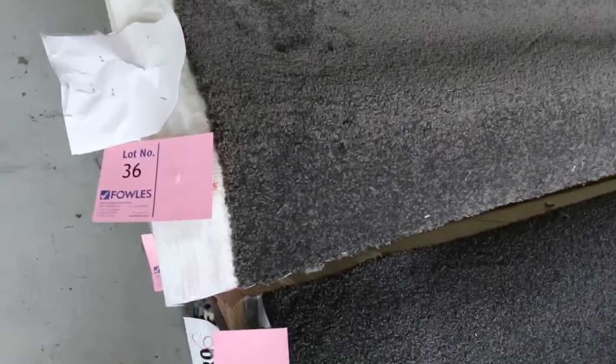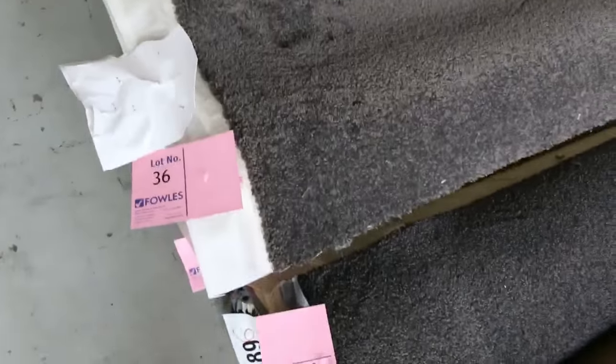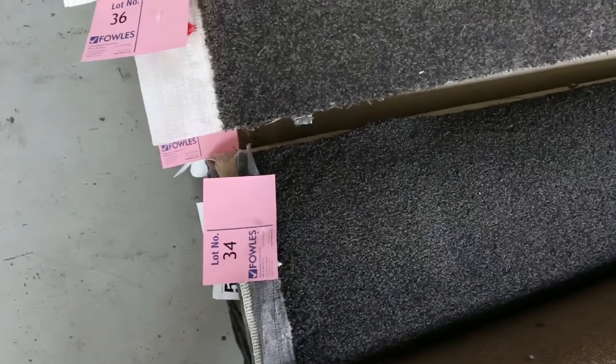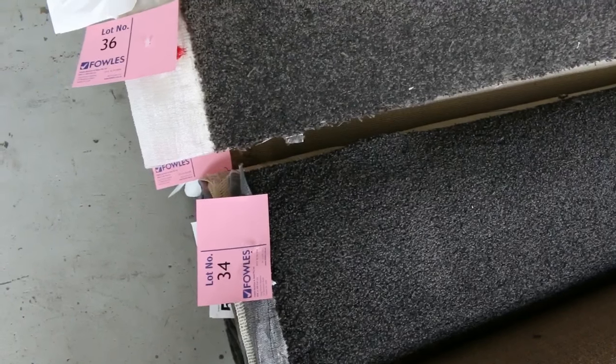Moving on to lot number 34 — nice quality nylon twist pile. Lot numbers 35, 36, and 37 are also the same, so we'll put these up together. It's a nice quality solution nylon twist pile, great charcoal color. I reckon that'll probably sell for around about $30 to $40 a meter.